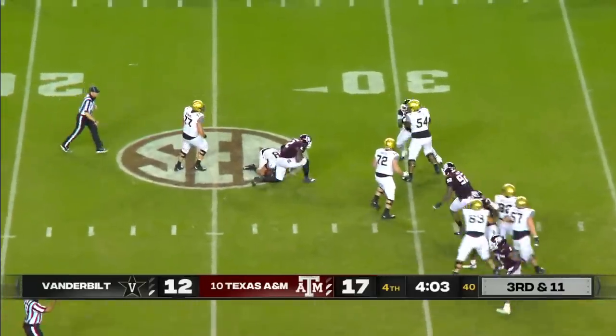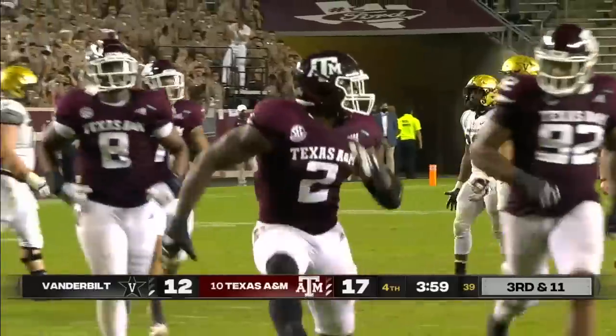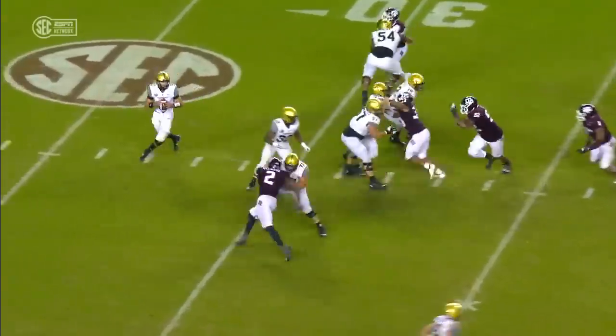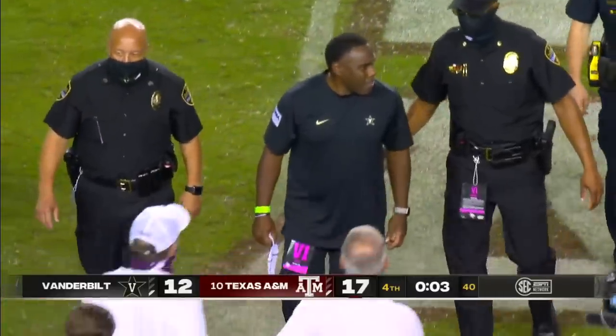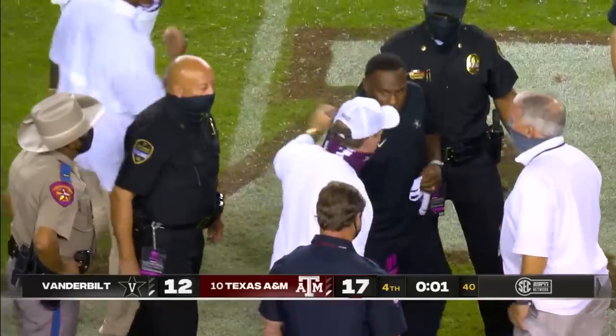Third and 11, and he's going to be sacked — no answer for Michael Clemens, the junior college transfer considered one of the best junior college pass rushers. You've got Spiller going, Anais Smith made some plays, Kellen Mond through the air made some plays — with Jalen Preston among others.